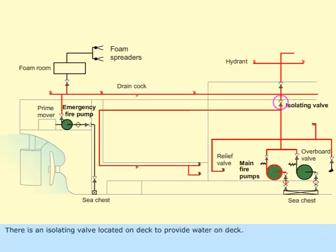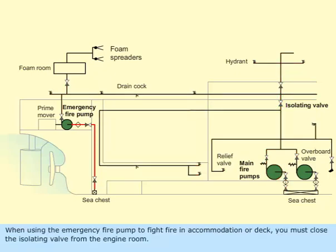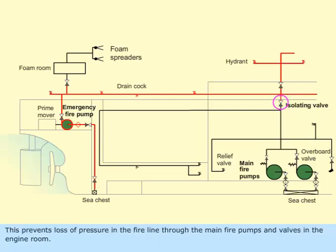There is an isolating valve located on deck to provide water on deck. When this valve is closed, the water supply to deck is cut off. When using the emergency fire pump to fight fire in accommodation or deck, you must close the isolating valve from the engine room. This prevents loss of pressure in the fire line through the main fire pumps and valves in the engine room.